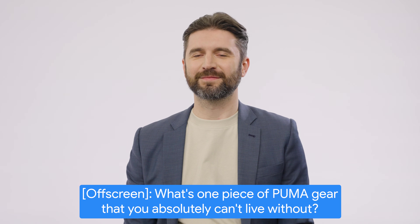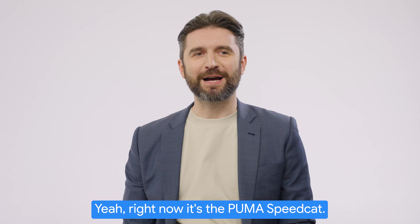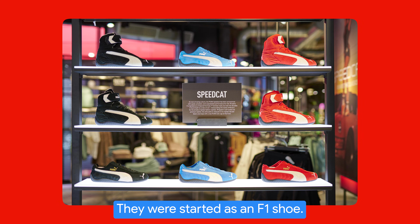What's one piece of Puma gear that you absolutely can't live without? Right now it's the Puma Speedcast. They were started as an F1 shoe.